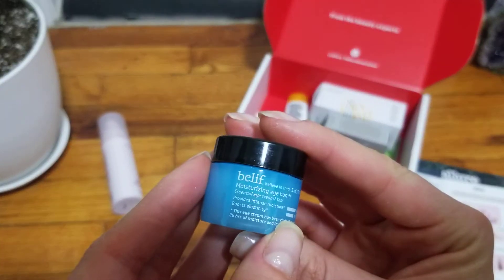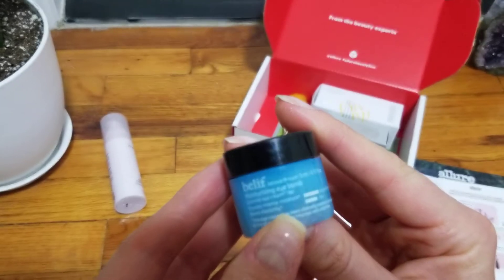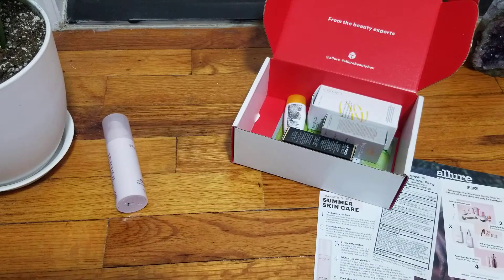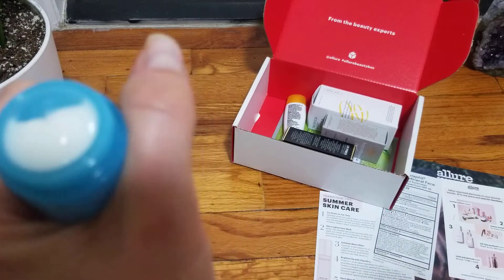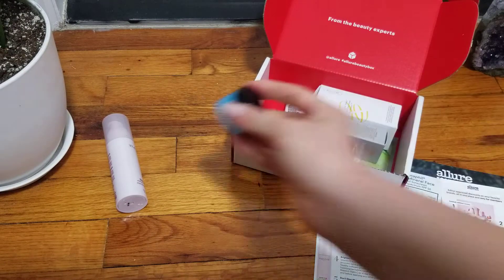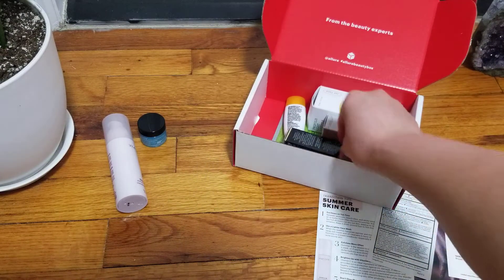The next item is Belief and this is a moisturizing eye balm — for eyes. Let's see if it opened. I'm sure it's not sealed. Very tiny amount. I'm not big on eye items as well. I don't use eye cream — I'm not the only one. I feel bad about that. I spoke about that on my previous video.